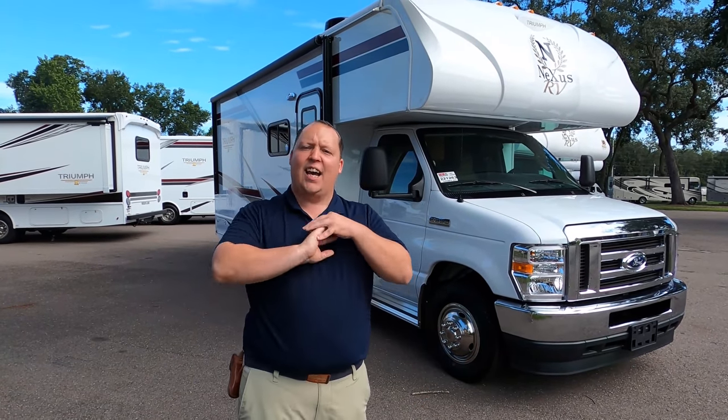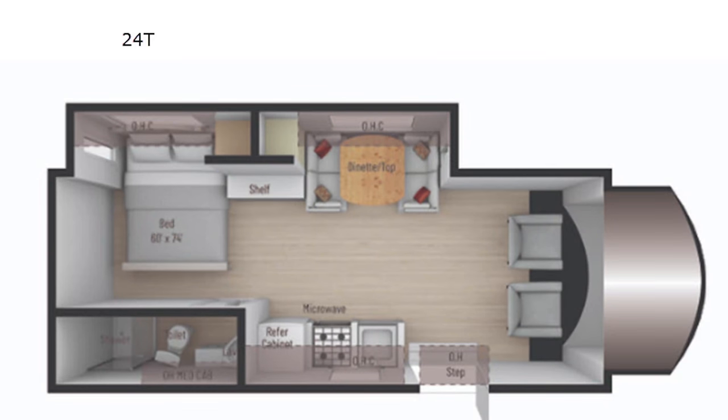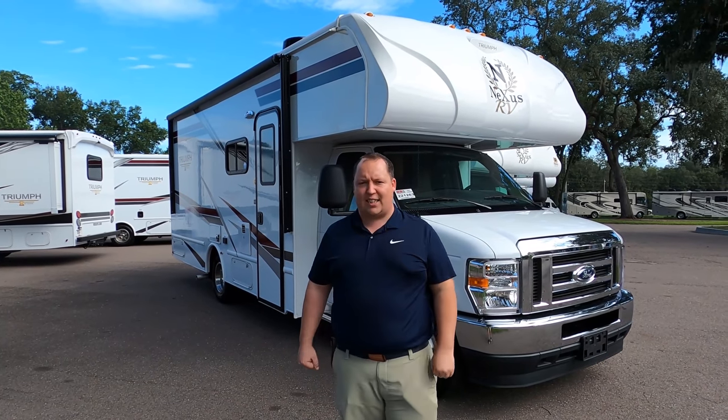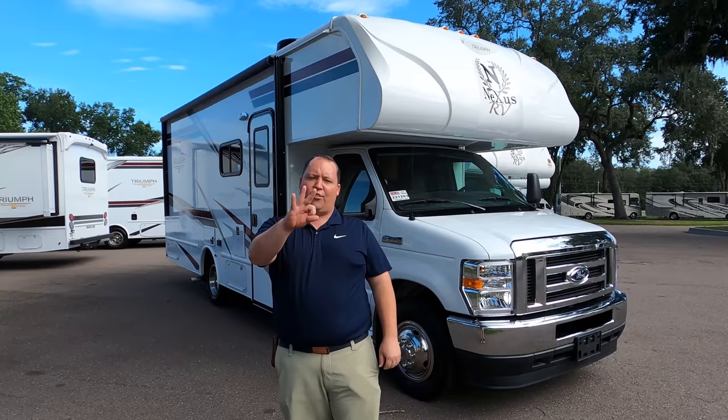Hey everyone, I'm Matt. Welcome back to another video. Today I'm super excited. We're taking a look at the smallest Class C that you can get from Nexus Motorhomes. This is the all-new 2021 Nexus Triumph Model 24T. We're going to take a look at the outside features first, then the inside features, then we're going to give you three things we love about this motorhome and three things we dislike about it.